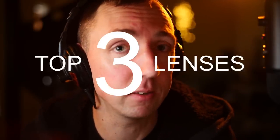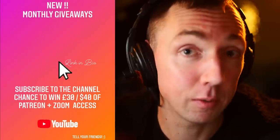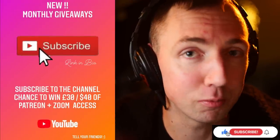Hi guys, welcome back, Matt here. Today I'm going to cover my top three lenses of 2021. These are lenses I discovered in 2021 but may have been released before that date. Spoiler alert: all three lenses are Voigtlander lenses and they're all Leica M mount lenses. Stay with me to the end of this video and I will announce the winner of the giveaway for January 2022.